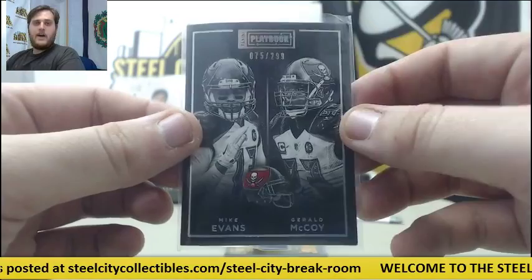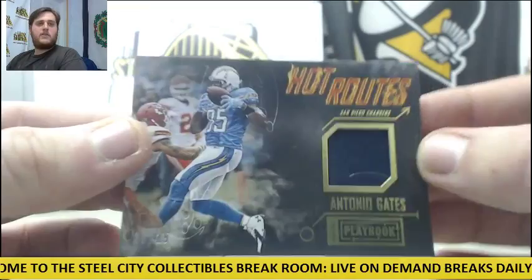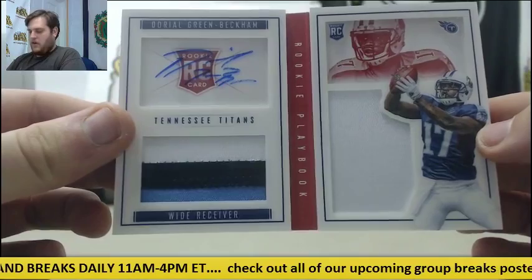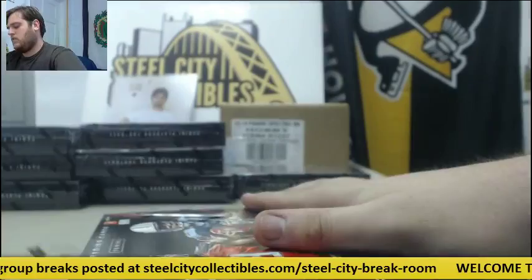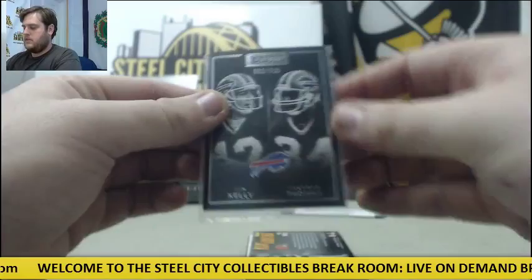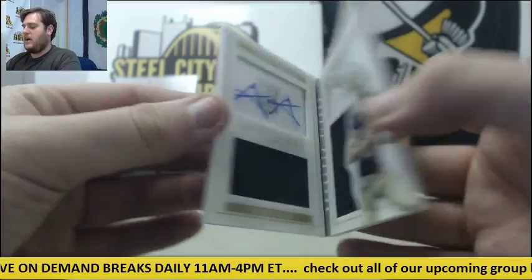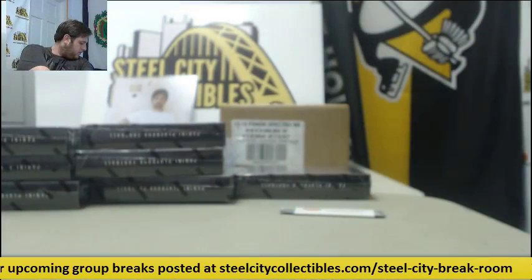Mike Evans and Gerald McCoy out of 299 for the Bucs. For the Chargers, 9-25 Jersey Swatch — Antonio Gates, 9 out of 25 for San Diego. For Tennessee, 1 of 10 — beautiful Patch booklet, Dorial Green-Beckham rookie card Patch booklet, 1 of 10, for Tennessee. Getting some nice hits here. Jim Kelly and Thurman Thomas, out of 299 for Buffalo. For Cleveland — Jersey Swatch, Vince Mayle, out of 199. And for the Saints, out of 49 — Dual Jersey Swatch rookie card auto, Garrett Grayson, 29 out of 49, auto booklet for New Orleans.